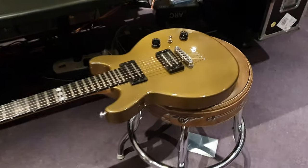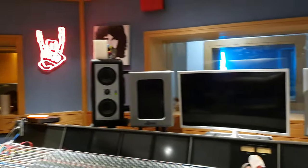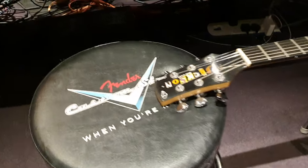Hey guys, what's up? It is your friend Keith and I am here live again in the control room at Essex Recording Studios just outside London in Southend-on-Sea, England. I've got a very rare USA Jackson guitar, the signature model from Anthrax's Scott Ian.